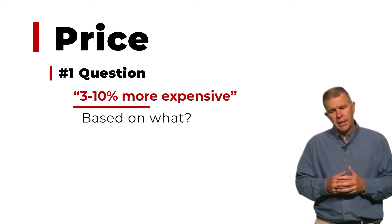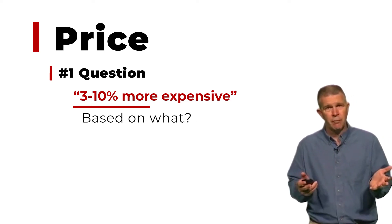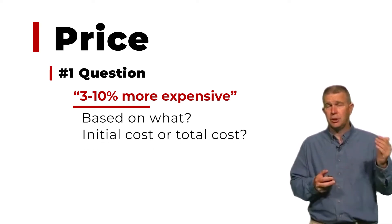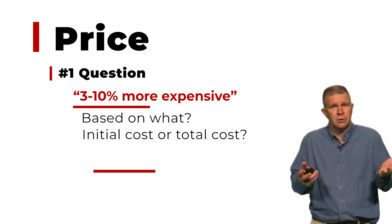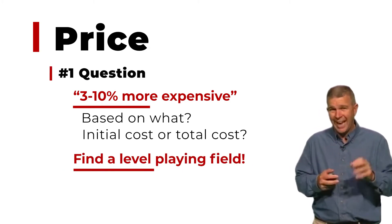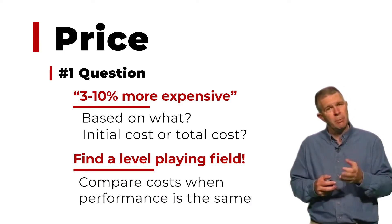Think of it this way. If we're trying to build a house with no energy code, with no concern for energy whatsoever — something that doesn't even need to be insulated — then we can build it out of sticks substantially cheaper than out of SIPs. However, if we apply a building code or an energy standard to that same question, now all of a sudden the cost of stick framing goes up.